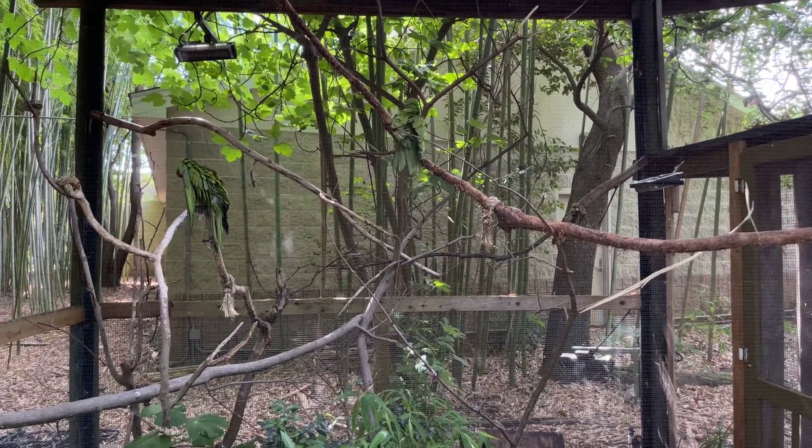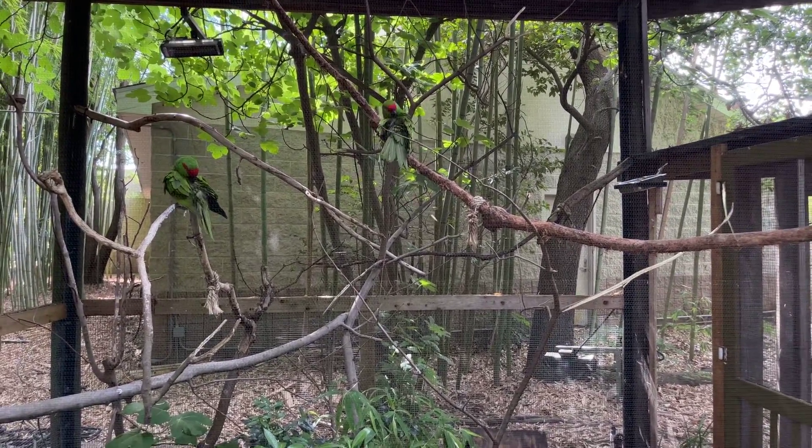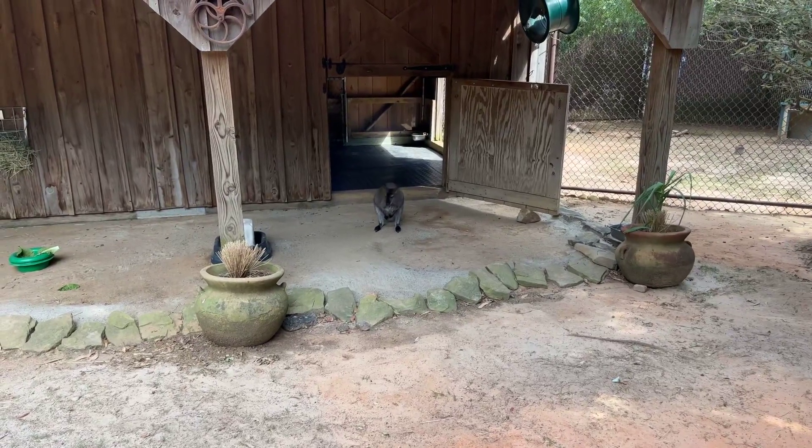Here we have two parrots. Here we have a wallaby.